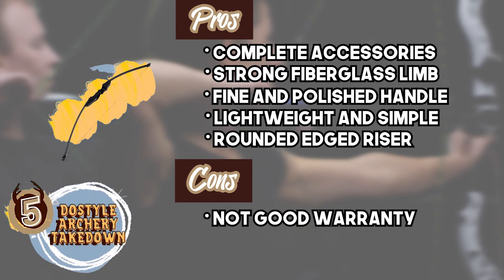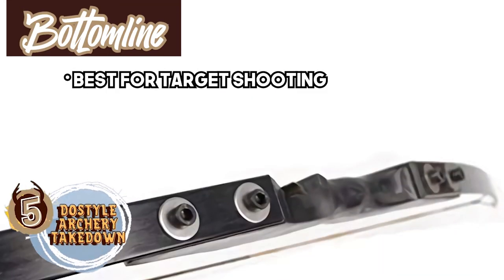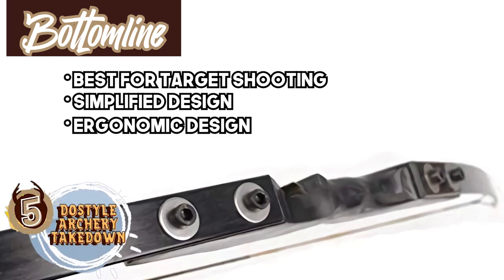However, it does not offer a very good warranty, and repairs are relatively expensive compared to other models. Bottom line: it's the best recurve bow for target shooting. It has a simplified design that is easy to use, and its ergonomic design makes the riser extremely comfortable to grip.